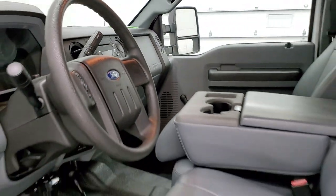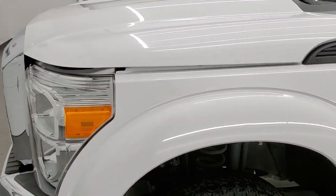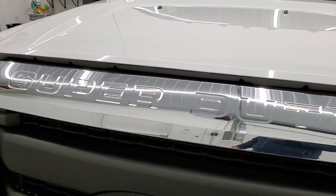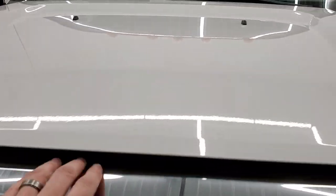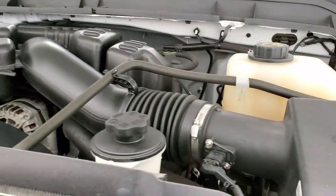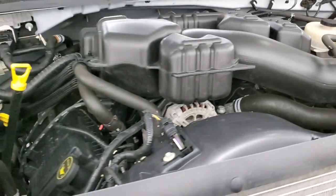We'll take a quick look under the hood. I would personally like to thank you for checking out the video today, and hopefully from this HD video you will have been able to verify just how clean this truck is all the way around, inside and out. Under the hood, we have a 6.2 liter V8 gas engine. The engine bay is very clean and it runs very smooth.